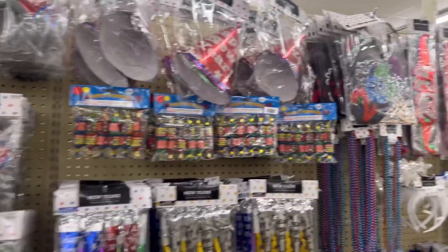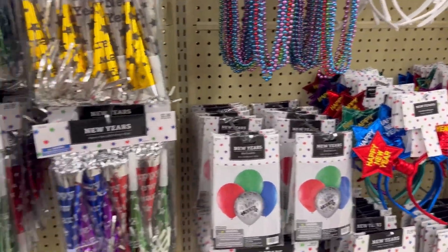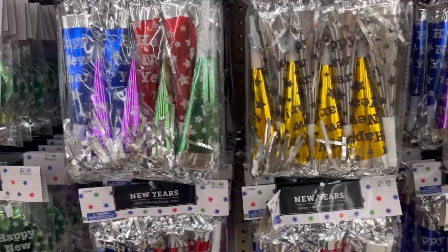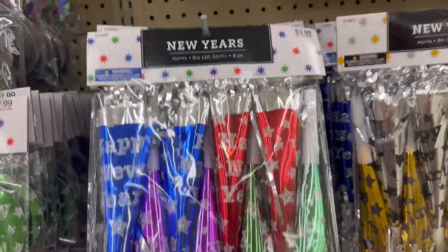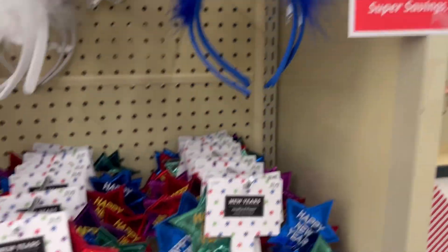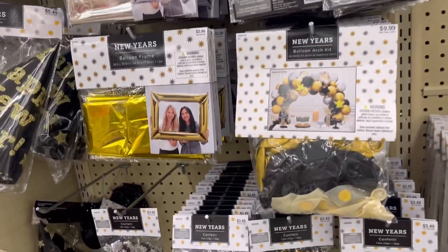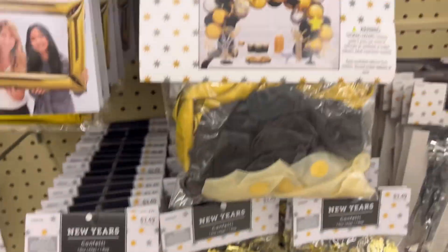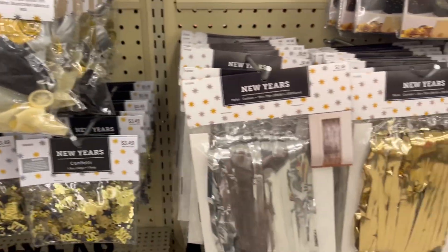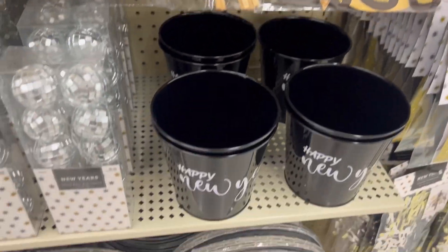And then they had the New Year's section — can't forget about New Year's. We love New Year's. I personally love New Year's Eve; it's one of my favorites to stay up and watch the ball drop. They had some cute stuff and that was only 40% off, but most of it was really cheap — like $3.50 for that item. So 40% off, not too bad. You could set up a whole little centerpiece in your house and just enjoy the New Year.